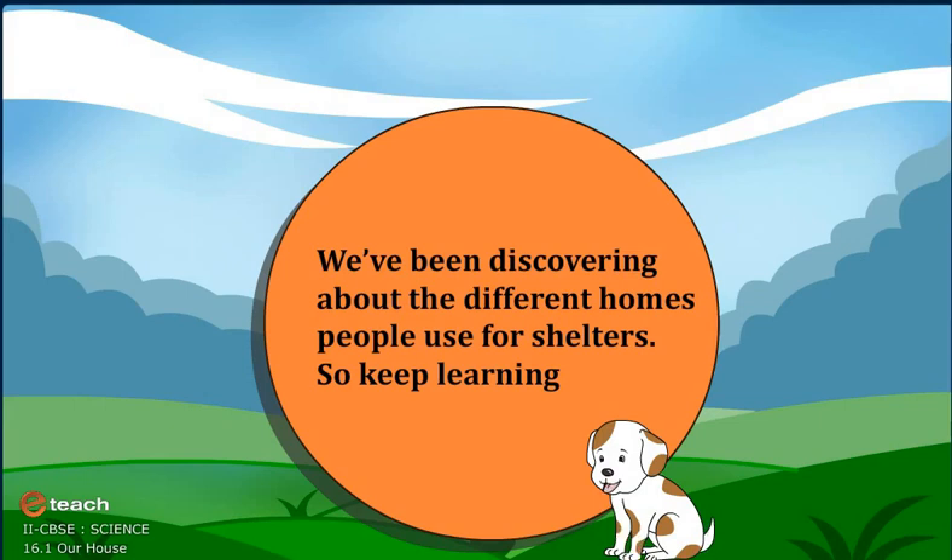Summary: We've been discovering about the different homes people use for shelters. So, keep learning.